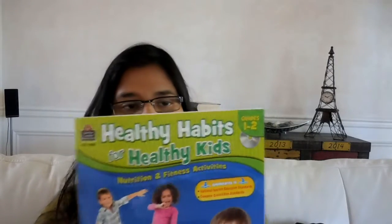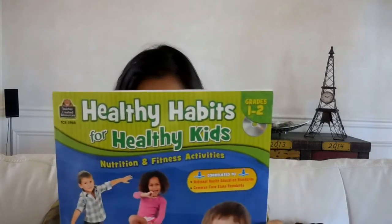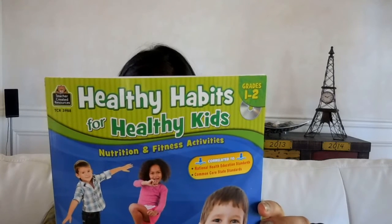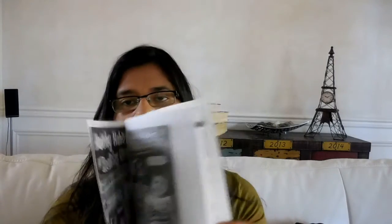With the current year being an election year, I thought learning the names of the presidents would be kind of fun. And then for Healthy Habits for Healthy Kids — grades one to two — I also picked this up from Lakeshore. It's by Teacher Created Resources and I thought it would be kind of fun.